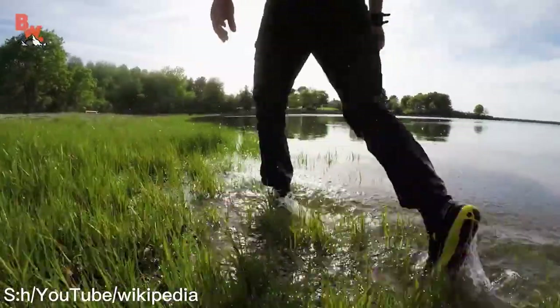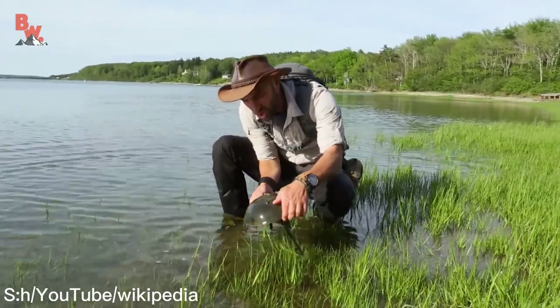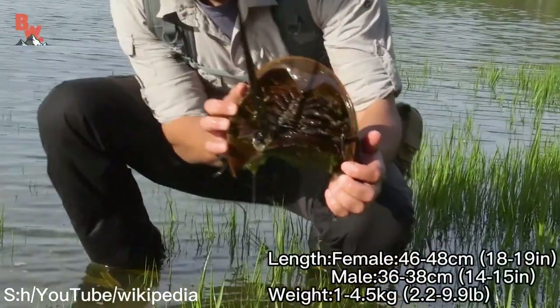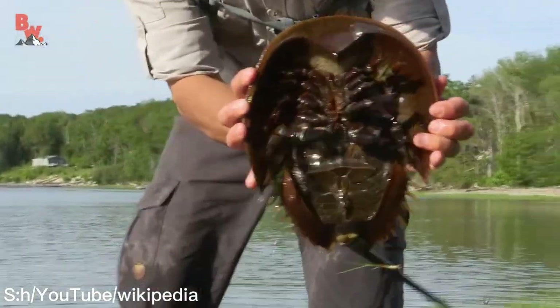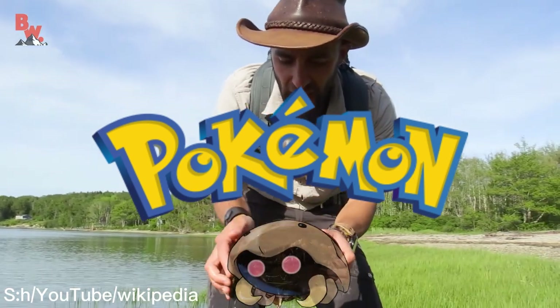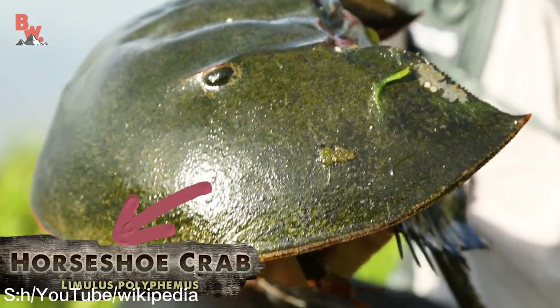If one day you walk along the Atlantic coast of the United States, you may find an alien creature with a very thick armor, about 46 to 48 centimeters. Also, if you play Pokemon, you will find this thing looking especially like Kabuto. It is the Atlantic Horseshoe Crab.